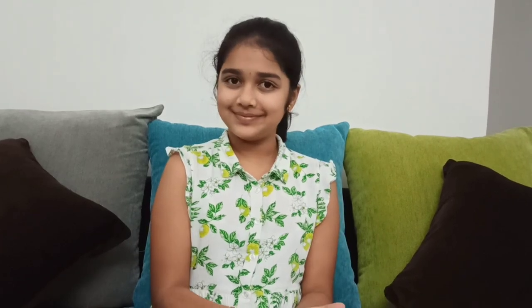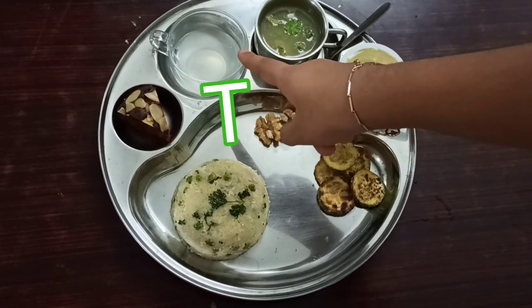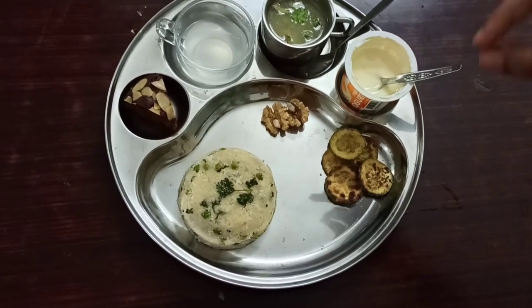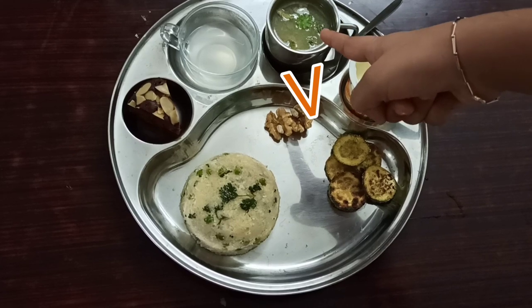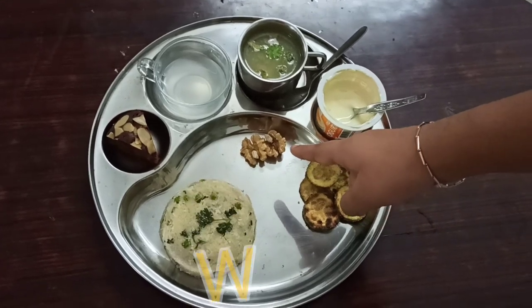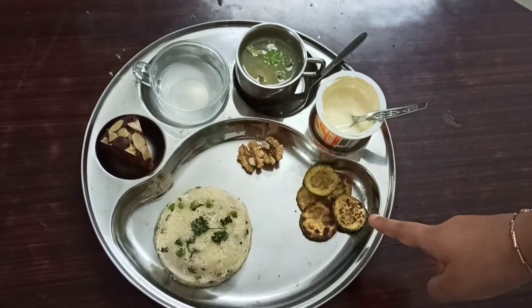Hey guys, I'm back from playing. I've freshened up. I stopped at S for my snacks and will be continuing from T and ending with Z for my dinner. Look at my dinner — doesn't it look so yummy? For T, we have tender coconut water. After T, for U, we have upma. And then we have vegetable soup for V. For W, we have walnuts. X, X-mas cake. Y, yogurt. And Z, we have zucchini — it's actually zucchini tawa fry.